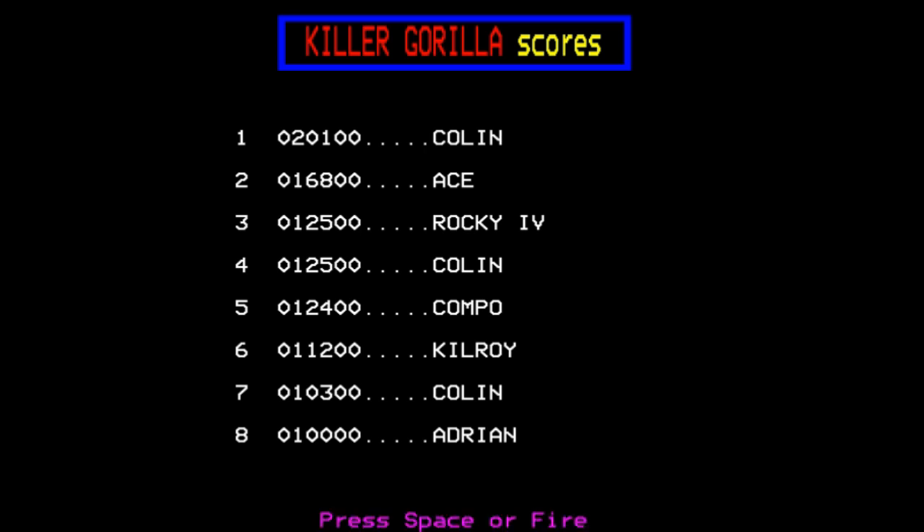I think we've given Killer Gorilla a good run through. Hope you've enjoyed watching that. I hope it's brought back some fond memories for those of you that remember the game. If it is your first time seeing this one — perhaps you know Donkey Kong but have never seen Killer Gorilla before — hopefully this has been an eye opener for you and you'll look it out and give it a go. Until the next time, take care and goodbye.